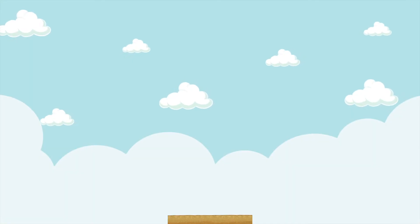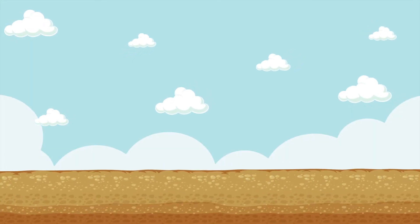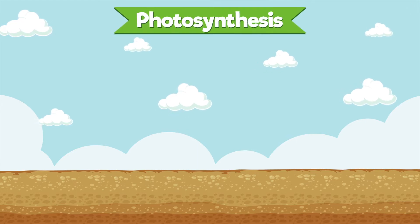Hi kids! Today we're going to learn about a fantastic process called photosynthesis.